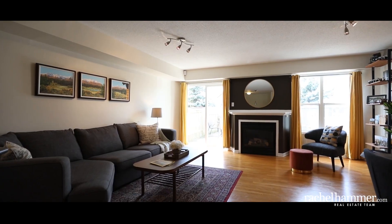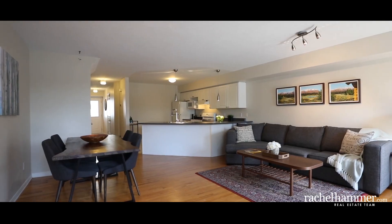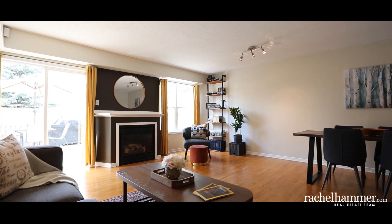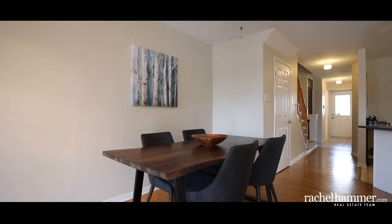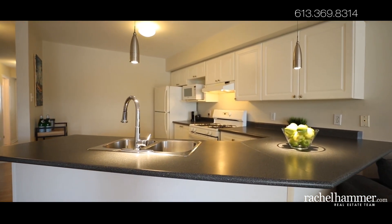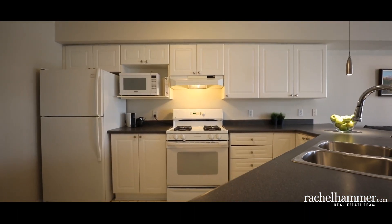Freshly painted, the open concept main level offers a sun-filled living area for your family to gather. Large, park-facing windows flank the gas fireplace. Steps away, the kitchen offers extensive cabinet space, a gas range, and a lengthy kitchen bar with plenty of room for seating.